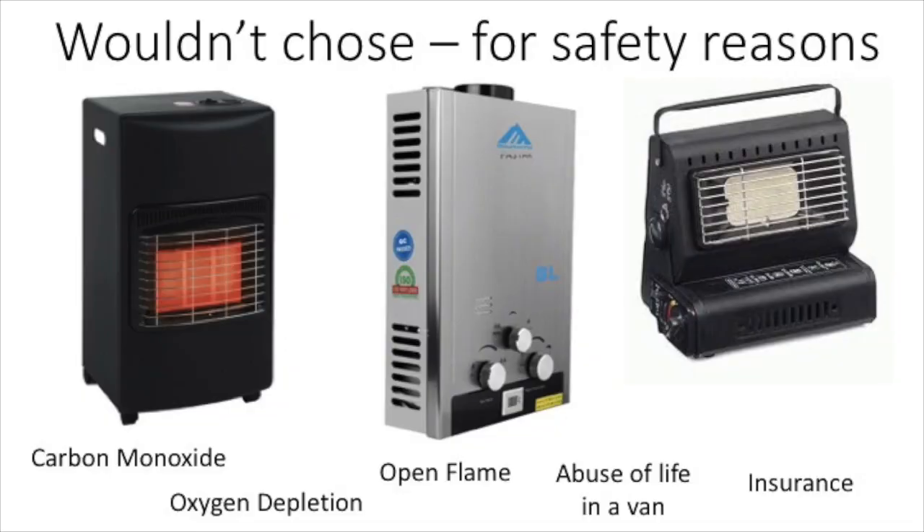Another option you might have considered are standard domestic portable gas heaters, water heaters for static caravans, or portable camping heaters, like these. Although these may seem great, for me they just aren't an option, due to some not having external flues — so a risk of carbon monoxide poisoning — not having combustion air inlets from outside the van, so depleting oxygen within the van, open flames that could be a fire risk, and they're just not designed for the harsh life of being shaken about travelling in a van, which could cause them to be unreliable or dangerous. If you do consider these as an option, I'd be sure to check that it won't void your insurance, as some companies do have restrictions on what appliances can be used.